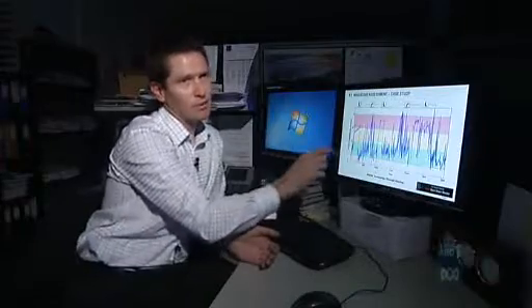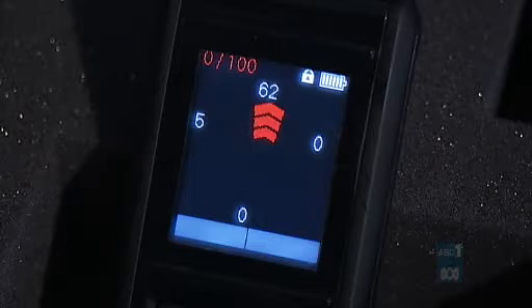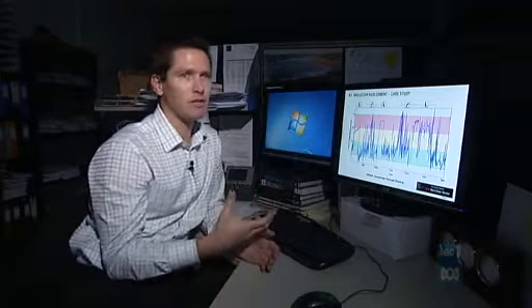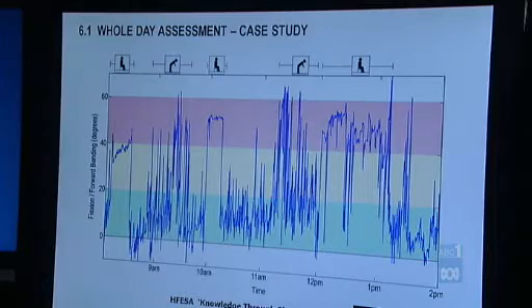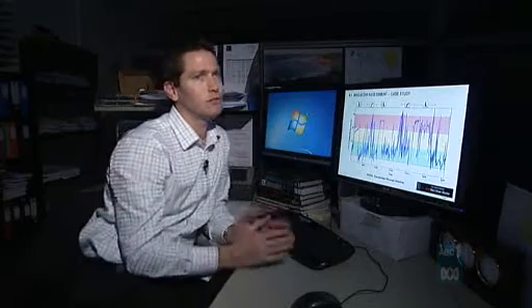The data can be analysed to assess how patients are straining their back even when not aware of it, as shown by this assessment of a labourer. The worker felt this was an easier day than normal and that his back wasn't under any pressure, but clearly it represents highly provocative activity and if he continued to work in that way there would be a far higher chance that he'd injure his lumbar spine.